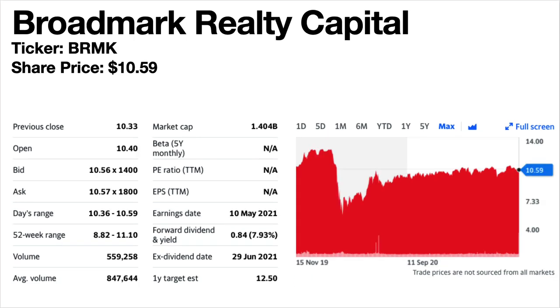Broadmark Realty Capital, ticker symbol BRMK. Share price is $10.59. The dividend yield is 7.93%. This is a mortgage REIT. The share price trend is flat to down, but they only have two years of data, so maybe a potential recovery play as it has been climbing since the March 2020 crash. The dividends were reduced since May 2020, then increased in January 2021 but are still slightly less than pre-pandemic levels. If you're looking for a recovery play it's one you might want to look more into.